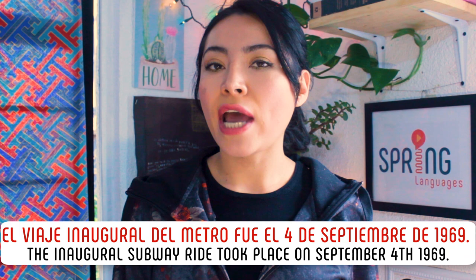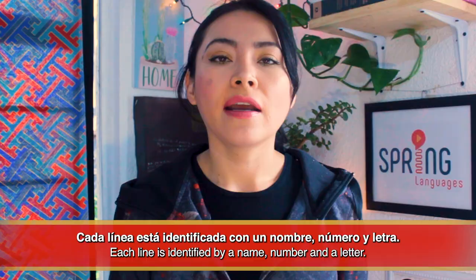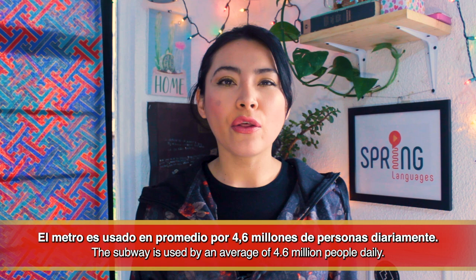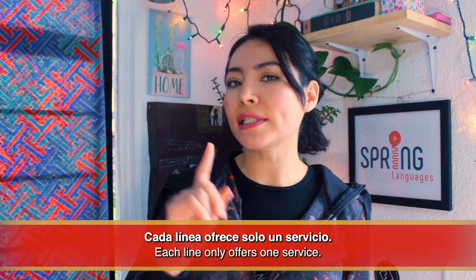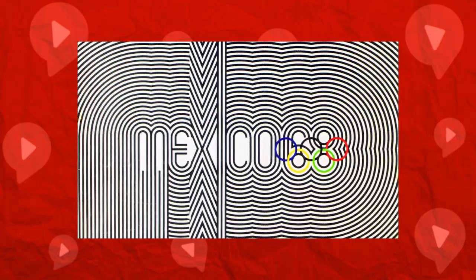El viaje inaugural del metro fue el 4 de septiembre de 1969. El metro cuenta con 12 líneas. Cada línea está identificada con un nombre, número y letra. El metro es usado en promedio por 4.6 millones de personas diariamente. El metro cuenta con 195 estaciones. Cada estación, además de tener un nombre, está identificada con un icono. These icons were designed by American graphic designer Lance Wyman, who also designed the logo for the 1968 Olympics that took place in Mexico. No sé tú, pero a mí se me hacen muy lindos.